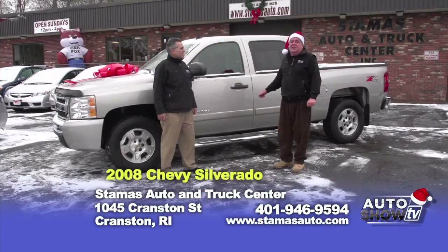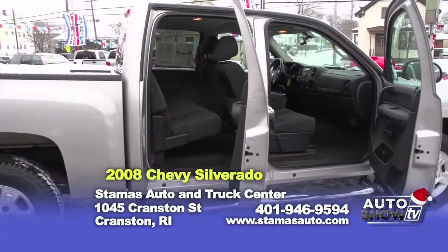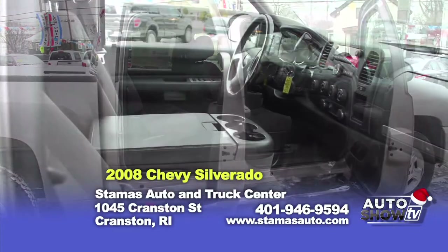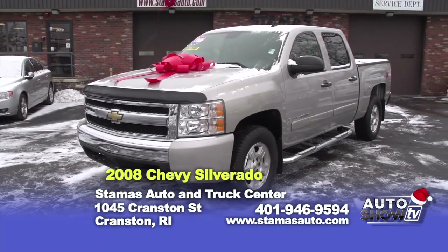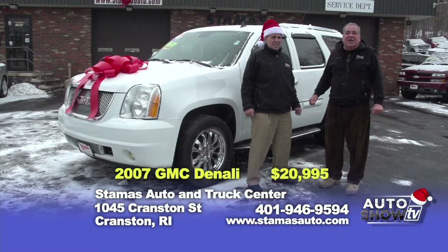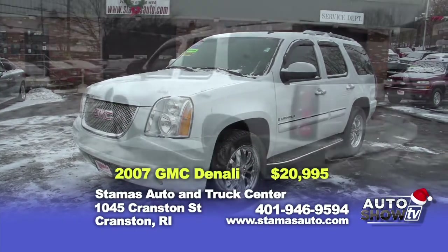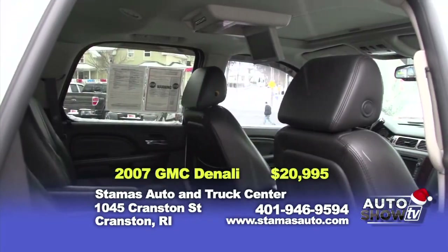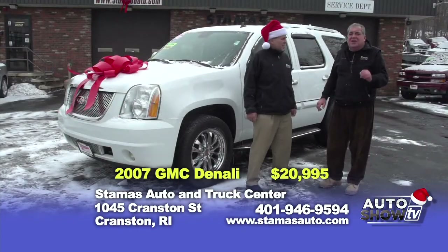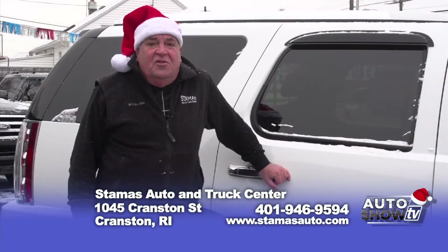Our next featured vehicle is this 2008 Chevy Silverado 1500 LT Z71 package — a crew cab — and with a savings of over $5,000. Truck Specialist Lance Stefano says: drive it, you'll buy it. And if Santa Claus did not have a sleigh, he'd be taking all the kids their presents in this 2007 Denali, which comes equipped with quad seating, navigation, sunroof, DVD — also a savings of over $4,000. We can sell this vehicle for $20,995. Thank you for watching us on Auto Show TV.